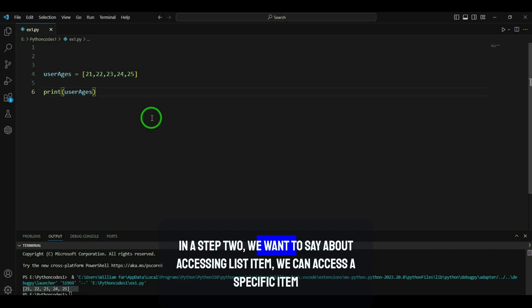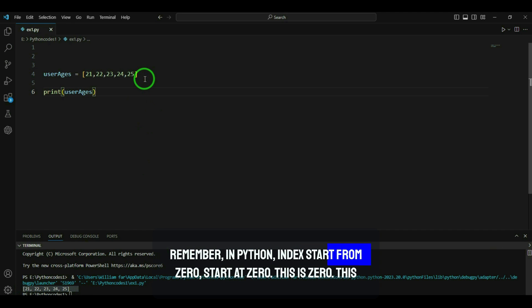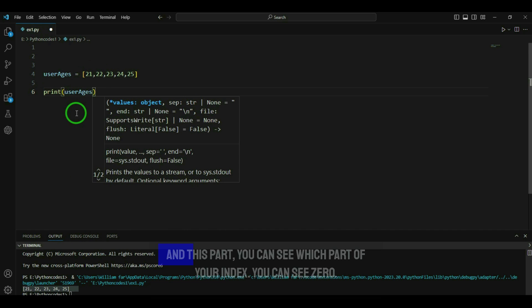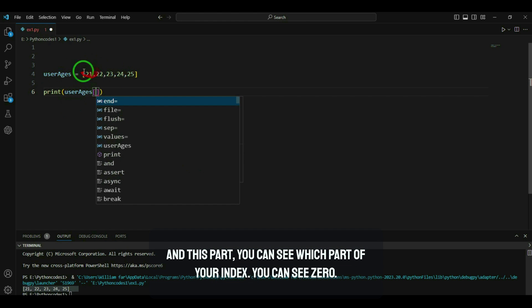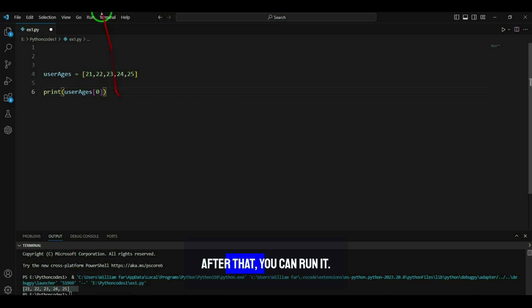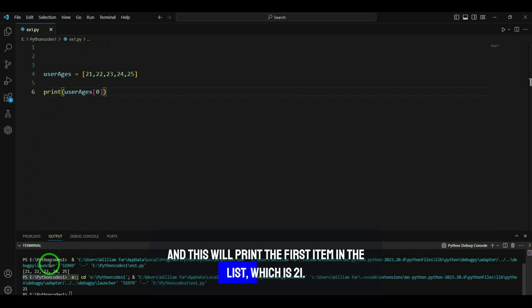We can access a specific item in a list by its index. Remember, in Python, indexes start from zero — so index 0 is the first item, 1 is the second, and so on. For example, print(user_ages[0]) will print the first item in the list, which is 21.